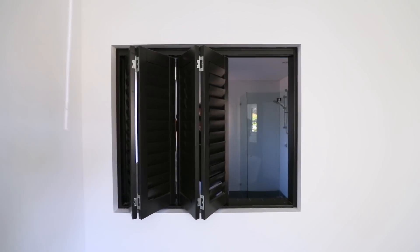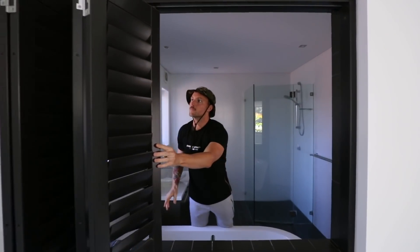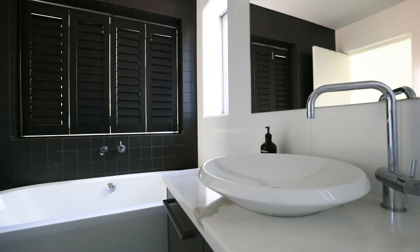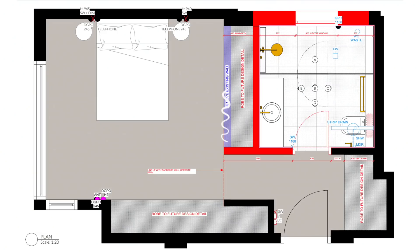This is the current ensuite wall that actually had a little window that peeped into the bedroom, so you could see the bed from the bath, which I wasn't fully into. So our plan is to knock out that wall, move it back a little bit, so that we can create a whole new cupboard space. Even though we're creating a smaller ensuite, we'll have more storage space, which is important for us and our family.